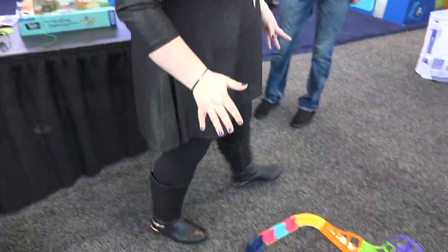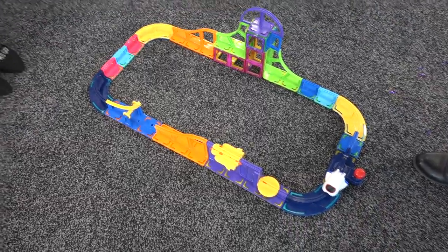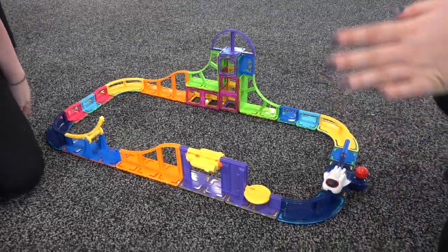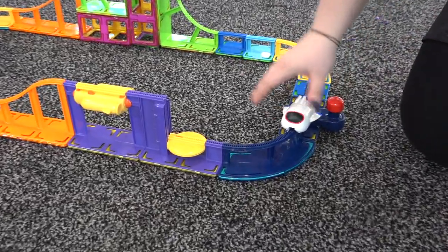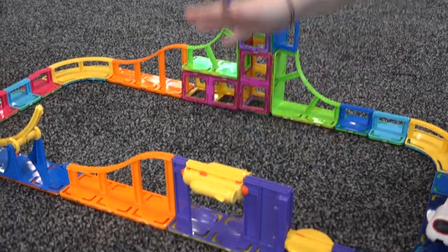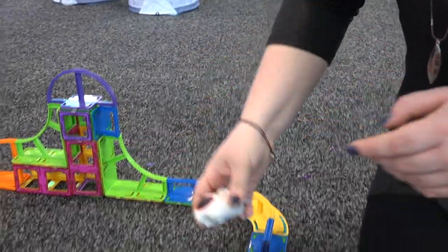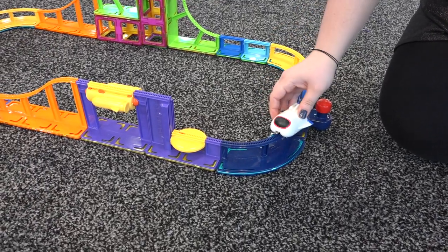Now we're going to check out the Sky Track play set for Magformers. This is still a prototype — that's the cool part about Toy Fair, we're playing with toys that only exist in this one version. Kids build this set using traditional Magformers pieces plus really cool track elements. Let's see if this little rocket ship starts to work.